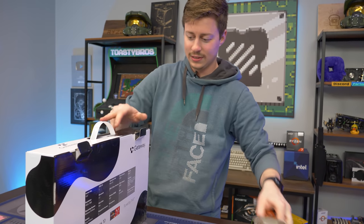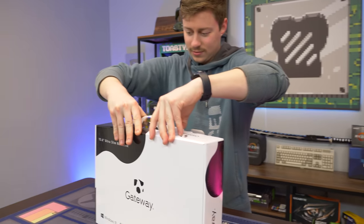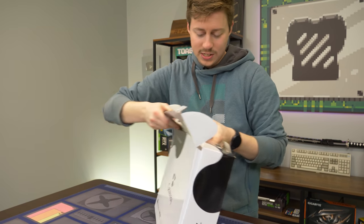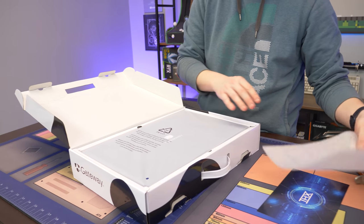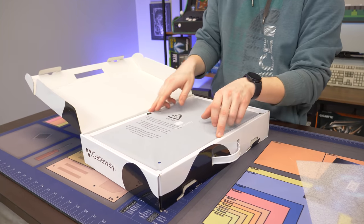Oh, there actually is a seal — I need the knife, it was invisible. Here we go, I'm excited! It says we got the blue version, and it's looking pretty blue. It has THX audio too.